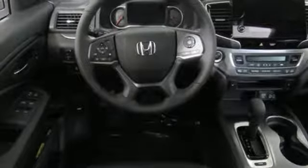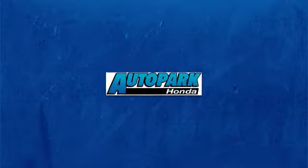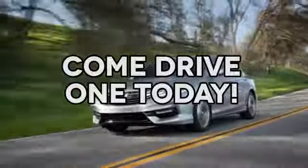Honda's created some of the most admired vehicles on the planet. Hurry in today and see it for yourself. At AutoPark Honda we have hundreds of new and pre-owned Hondas to choose from. Come drive one today.